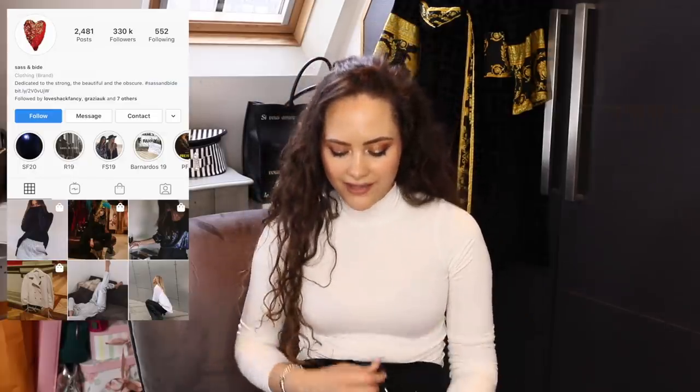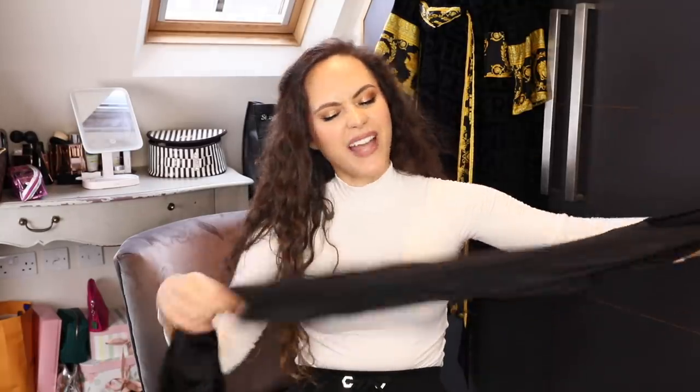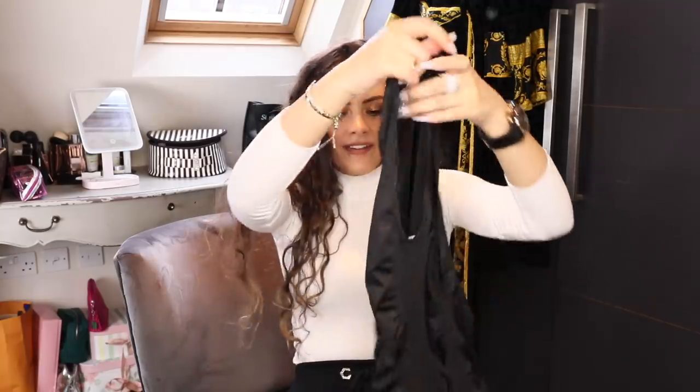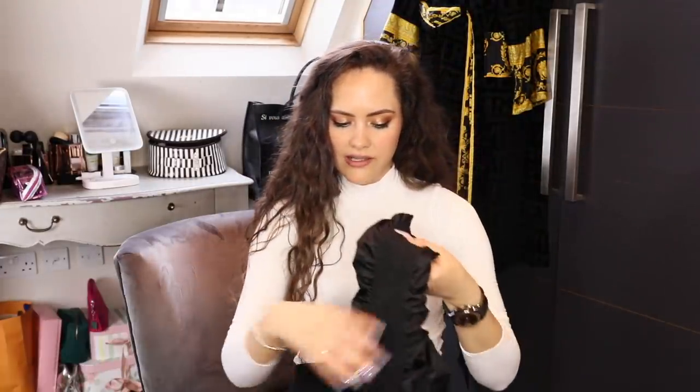Sass and Bide — I believe it's an Australian brand — and they did these two pieces. These were tried and true by me. This is like a catsuit version — I don't know if I would ever pull these out these days, but the nostalgia. You would basically scrunch it up and I really thought I was it when I wore this. You are not ready. No one was ready — I don't even think I was ready. But it looked great at the time. Let me know if you enjoy these videos so it forces me to do the rest of my stuff.